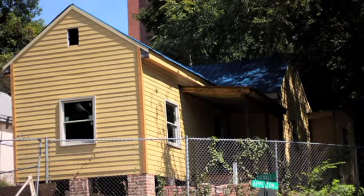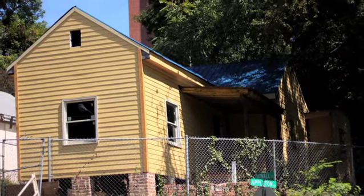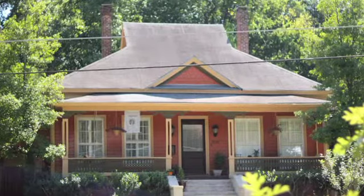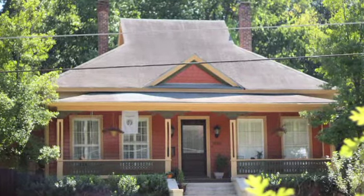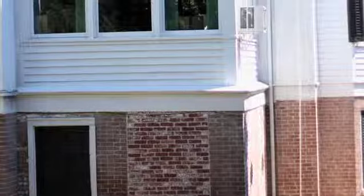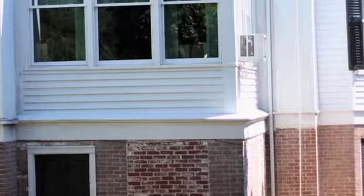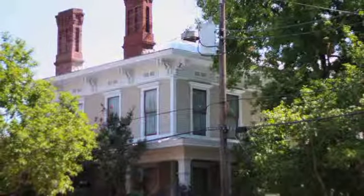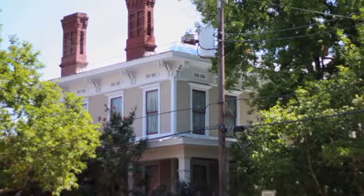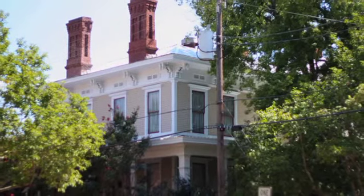The facade loan program that we were able to launch with the help of the Knight Neighborhood Challenge is an all-new program for Macon. Building owners in College Hill can borrow five or ten thousand dollars at two percent interest on five-year terms to do pretty much anything to improve the exterior appearance of their buildings. This program is open for just about anything you can imagine that makes your house look a little bit better from the street.